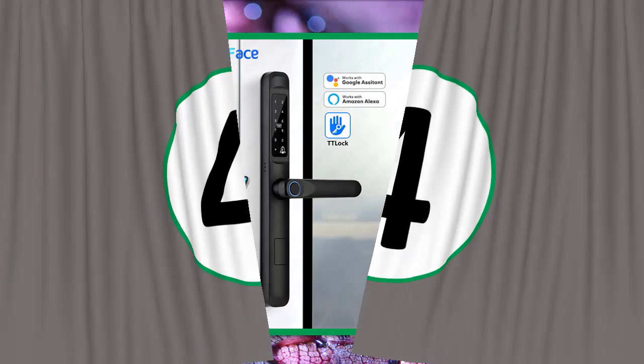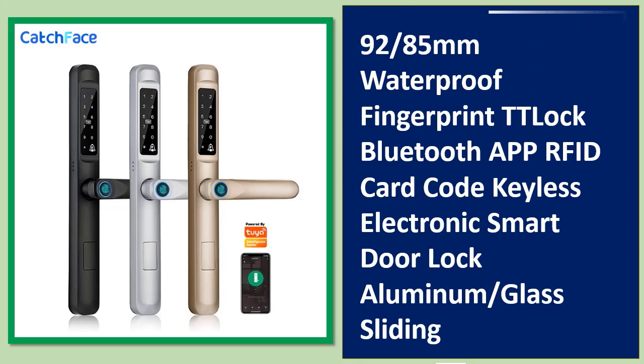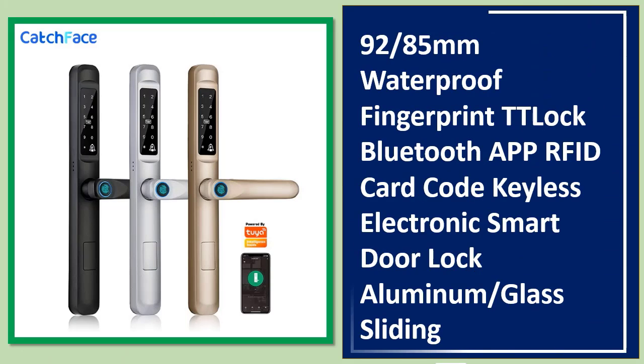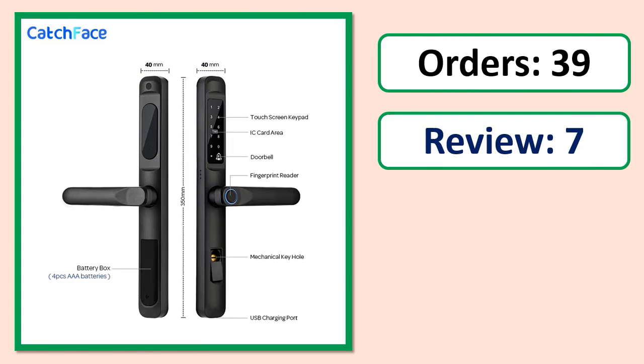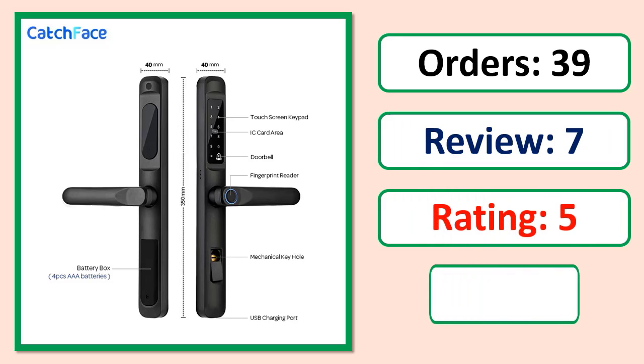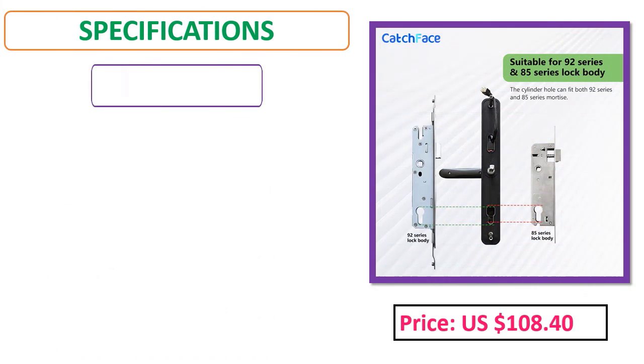Number 4: 92 85th of a Millimeter Waterproof Fingerprint TT Lock Bluetooth App RFID Card Code Keyless Electronic Smart Door Lock Aluminum Glass Sliding. Orders, review, rating, percent off, price, specifications.